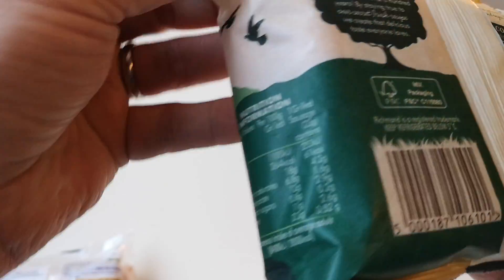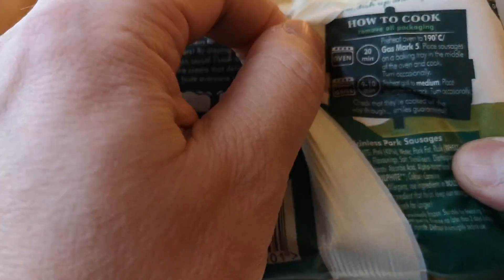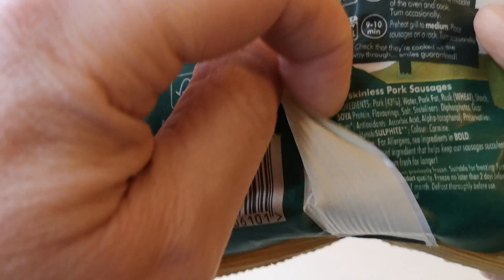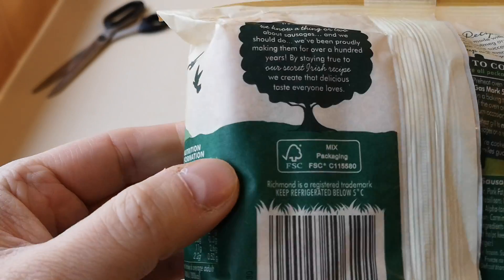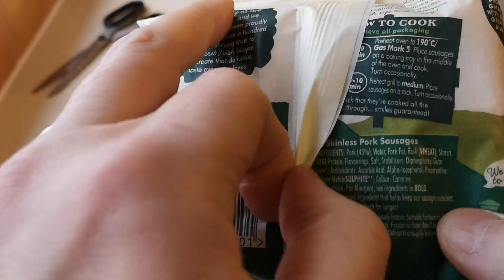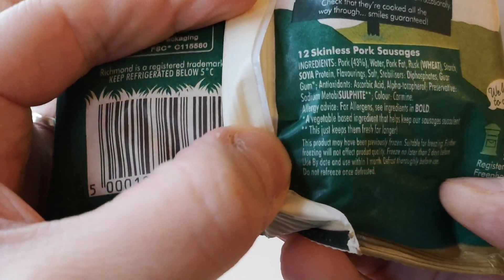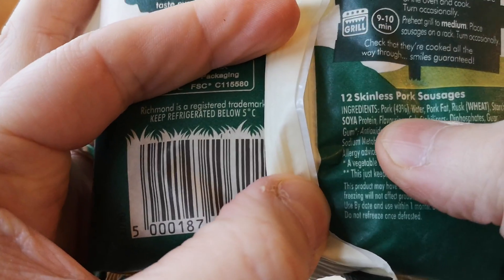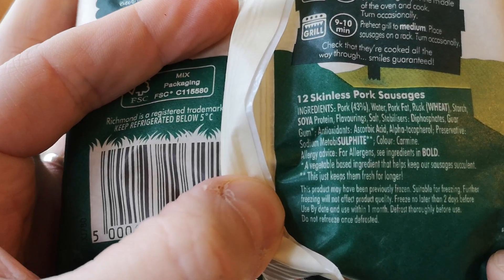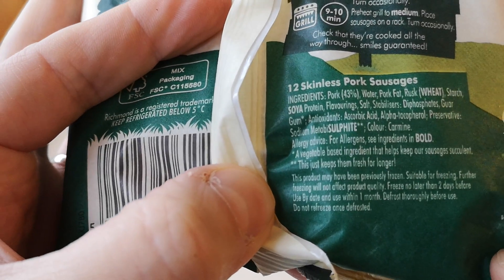Now let's have a look at the Richmond sausages' ingredients. After a moment of searching, there they are — right in front of my eyes! The pork content on here is 43 percent. Wow, 43 percent! And you've got allergens including wheat.